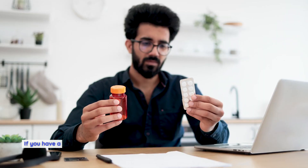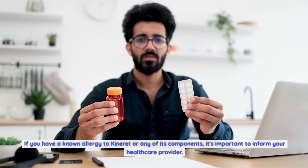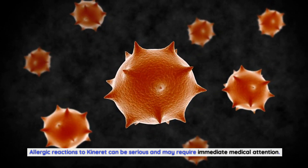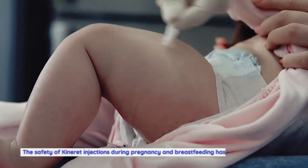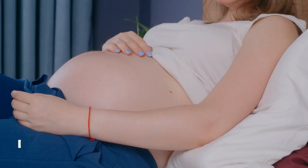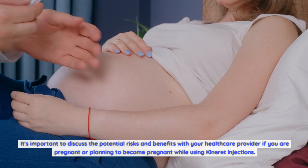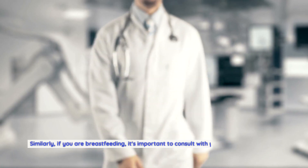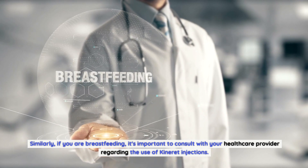Allergies: if you have a known allergy to Kineret or any of its components, it's important to inform your healthcare provider. Allergic reactions to Kineret can be serious and may require immediate medical attention. Pregnancy and breastfeeding: the safety of Kineret injections during pregnancy and breastfeeding has not been established. It's important to discuss the potential risks and benefits with your healthcare provider if you are pregnant, planning to become pregnant, or breastfeeding while using Kineret injections.